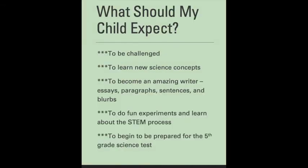What should your child expect out of this class? Definitely to be challenged — it's going to be hard, it's going to be rigorous, and it's going to be tons of fun to learn new science concepts. They'll also become amazing writers; they'll be writing all different types of things, which will really enhance their understanding and their growth as a writer.